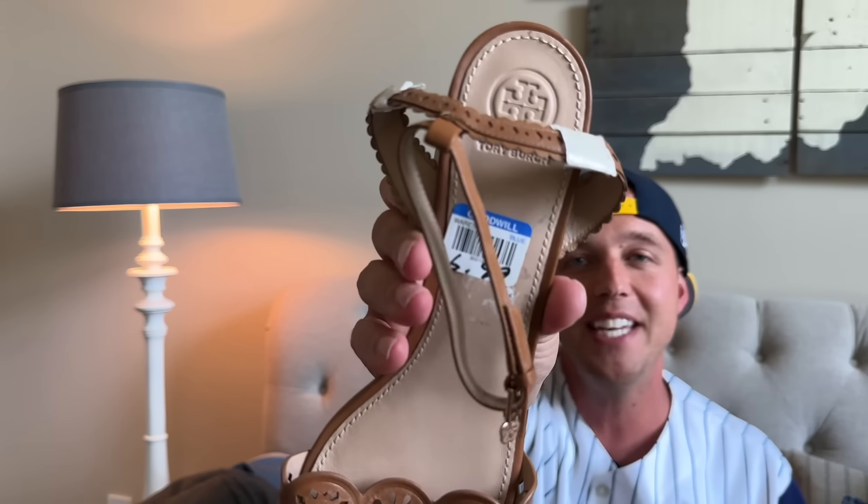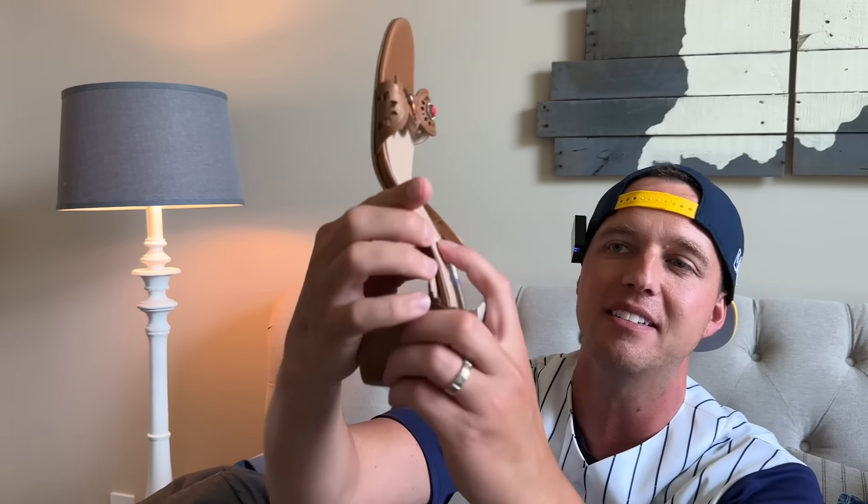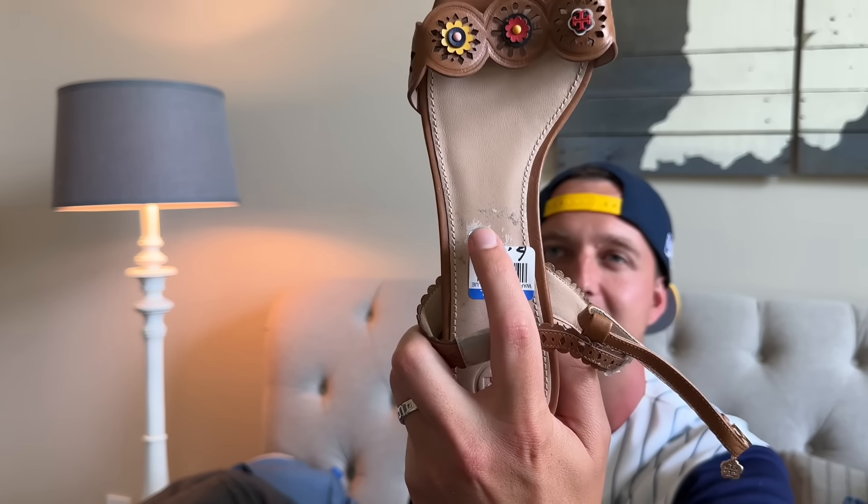I do buy and sell shoes. These are Tory Burch for $7. I didn't care much about authenticity concerns because I found this little size dot that looks just like the ones they put on Nordstrom pairs — so I think these are for Nordstrom. They're in really good condition. Tory Burch for $7 — I'm not going to let that sit behind.